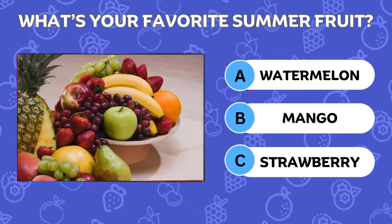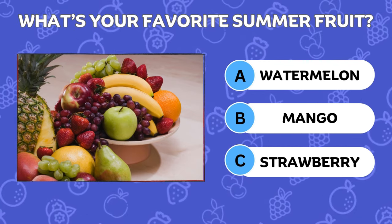What's your favorite summer fruit? Mine is watermelon! Drop your favorite fruit emoji in the comments section!